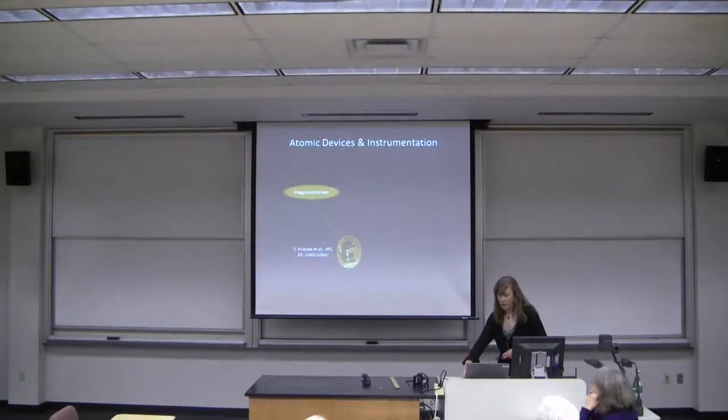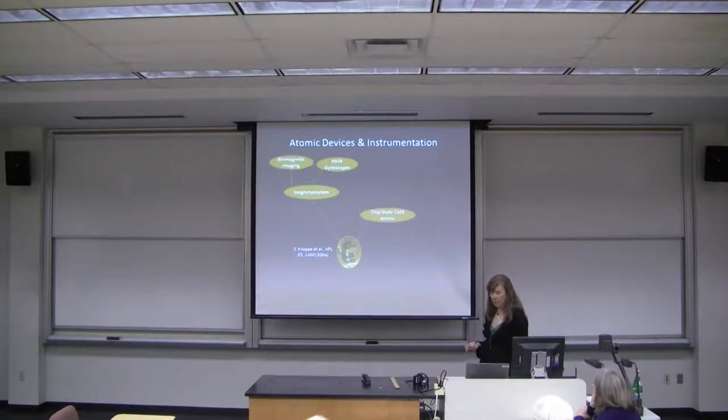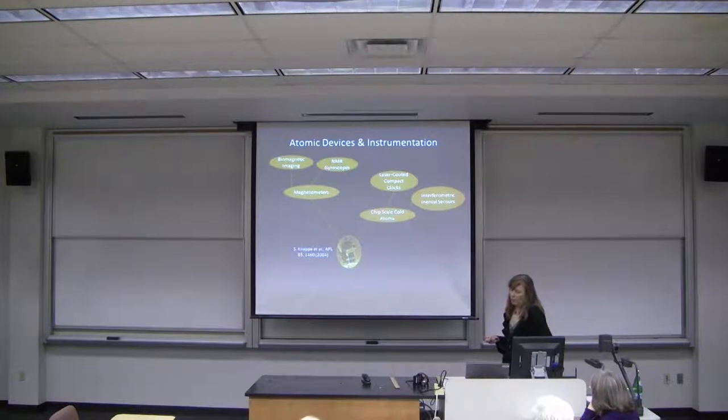Our group developed chip-scale clocks published in 2004, and many spinoffs have grown from that. Atoms can be used for precise oscillators in atomic clocks, but you can also interrogate other transitions that are sensitive to perturbations like magnetic fields. One big thrust in our group is developing magnetometers, which are getting a lot of interest from the medical community for measuring magnetic fields from the body. The part I'm focusing on is making cold atoms in compact instruments for more precise atomic clocks and inertial sensing.